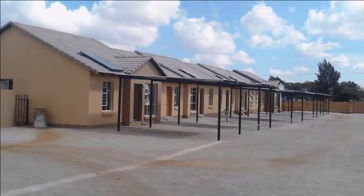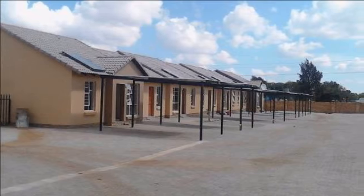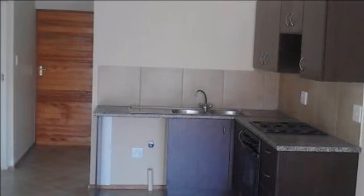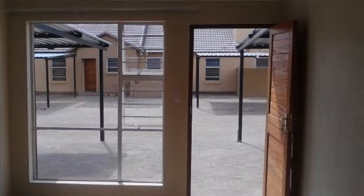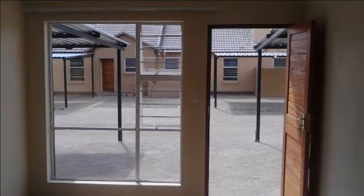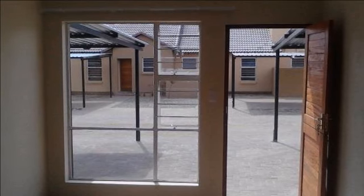Floor size 50 square meters. Spacious open plan kitchen and lounge areas leading out onto patios. Melamine kitchen cupboards with doors and Formica tops. Built-in cupboards in bedrooms. Lock-and-go apartments.